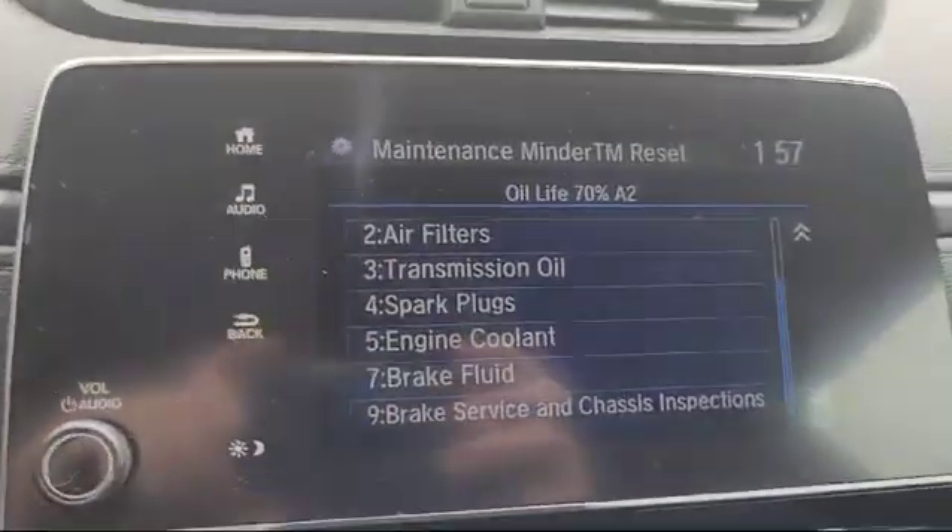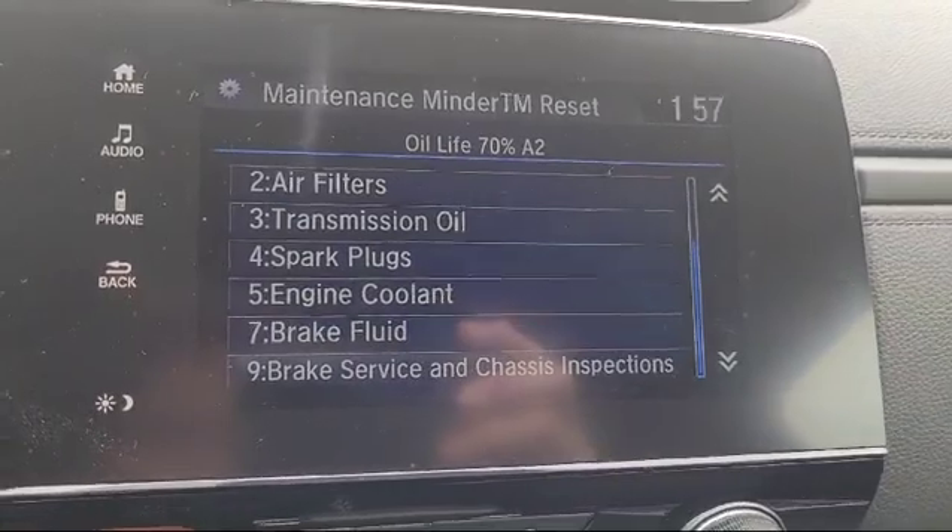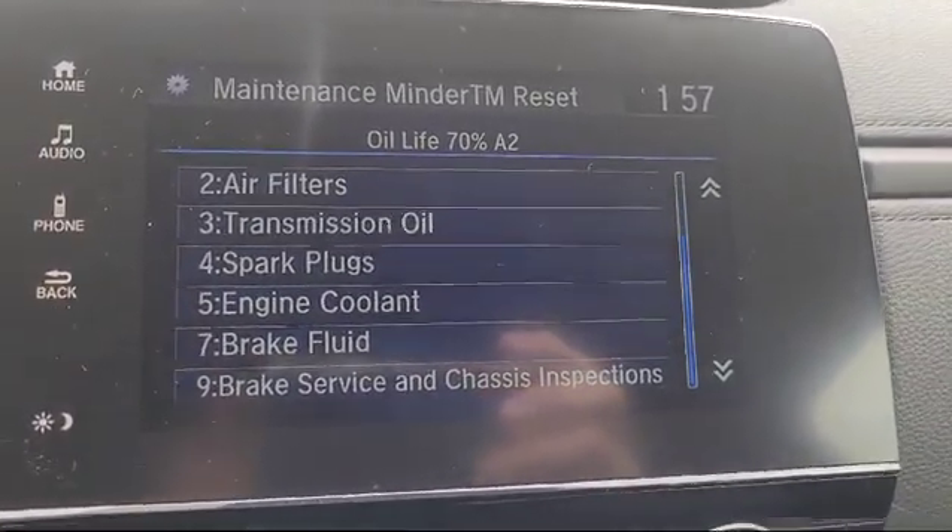Hi guys, Andrew here, Urban Automotive Folk for Ontario, Canada. Welcome back to our channel and thanks for subscribing.